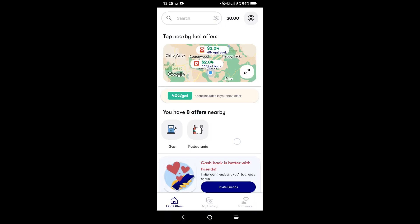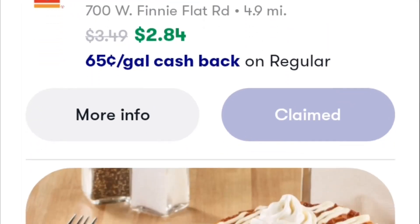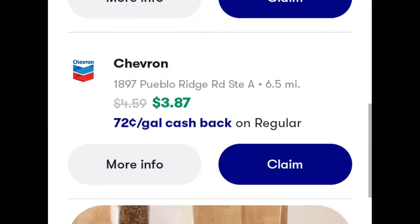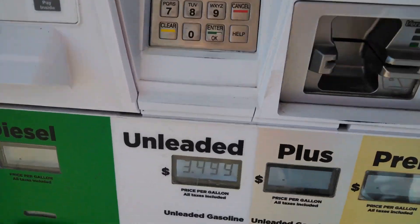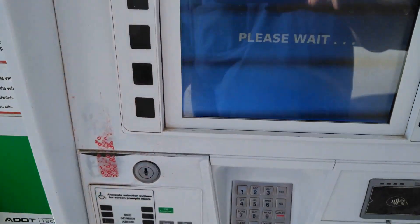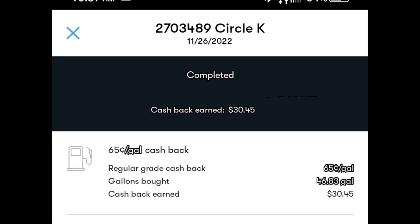Okay, let's run through this real quick. This is your app — you find what you need here. This is the actual one I claimed: 65 cents a gallon off. What you do is claim it and go to the gas station. There was also a Chevron a little far, but 72 cents a gallon off. Here we are filling up our vehicles — it was $3.49 and we did 46.8 gallons. I always print your receipt just so you have it in case of any discrepancies. They say it'll come into your account in two to four days, but this came into my account within one day and gave me back $30.45.